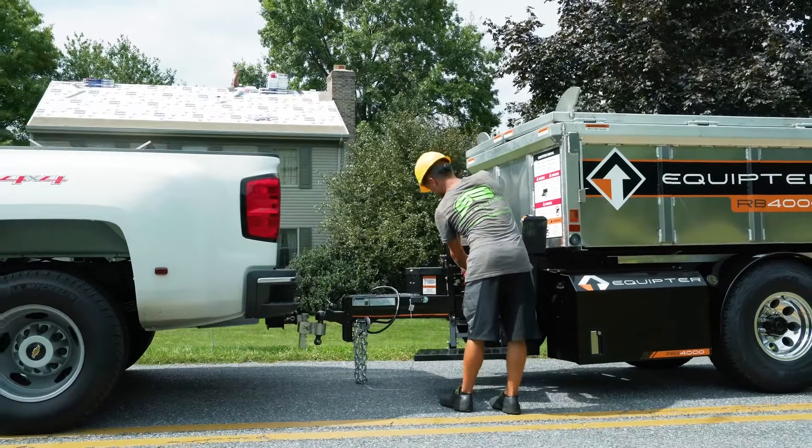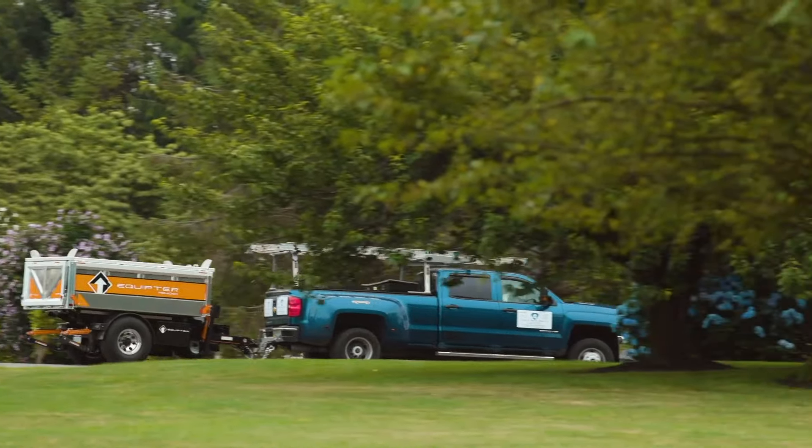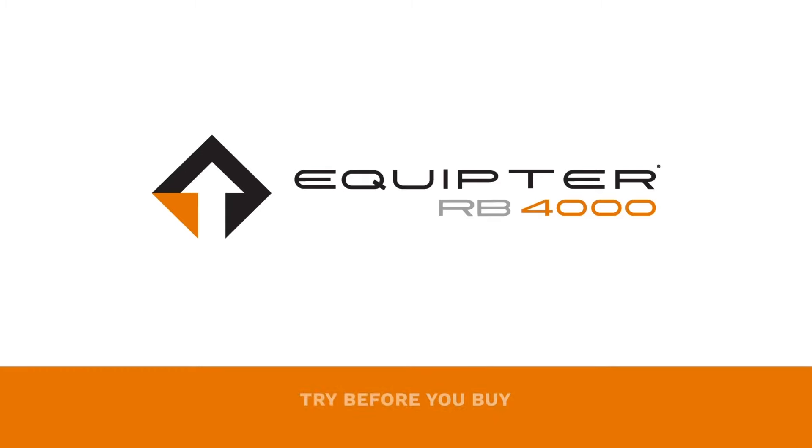Get a first-time records rebate when you try the RB4000 today. Visit our website for more information.